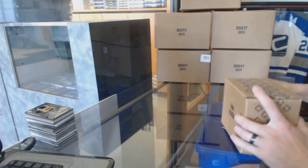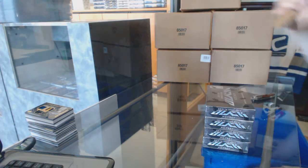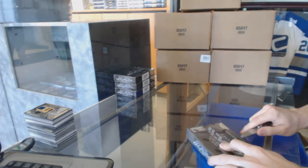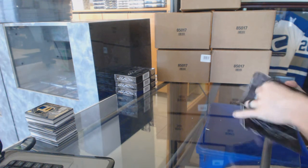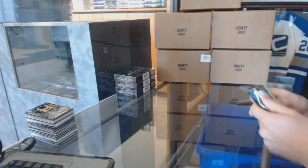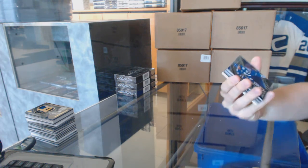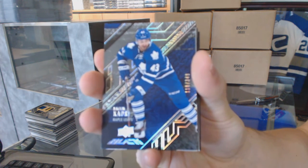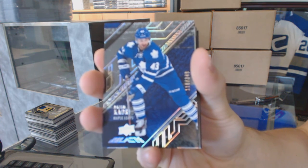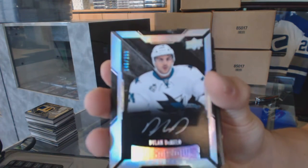Now onto the second inner case. Box five. Base card number 349 for the Toronto Maple Leafs, Nazem Kadri. We've got a rookie autograph, number 299 for the San Jose Sharks, Dylan DeMello.